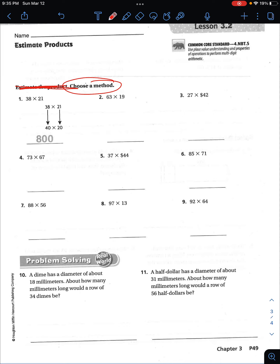So here you're going to do 63 times 19. If you're using the box method, remember we have a two by two, so you're going to divide your box into fours. I would suggest using the box method for these, especially since it's two by twos.